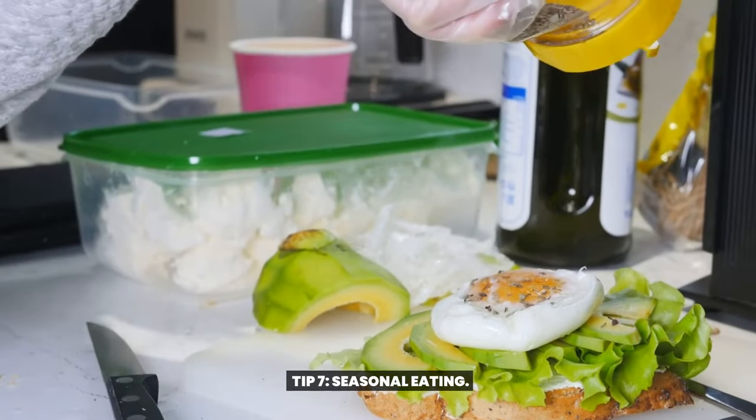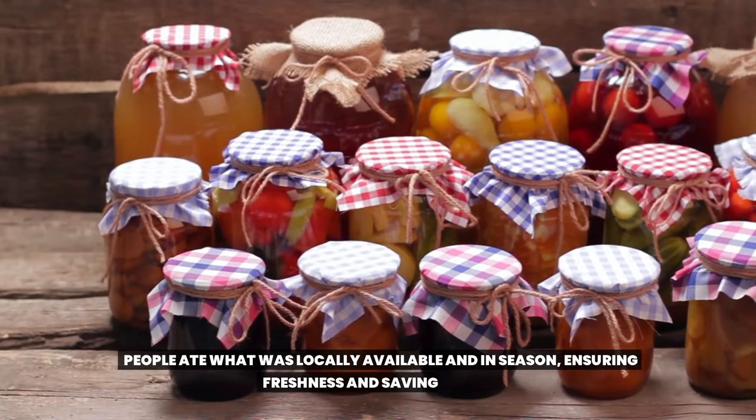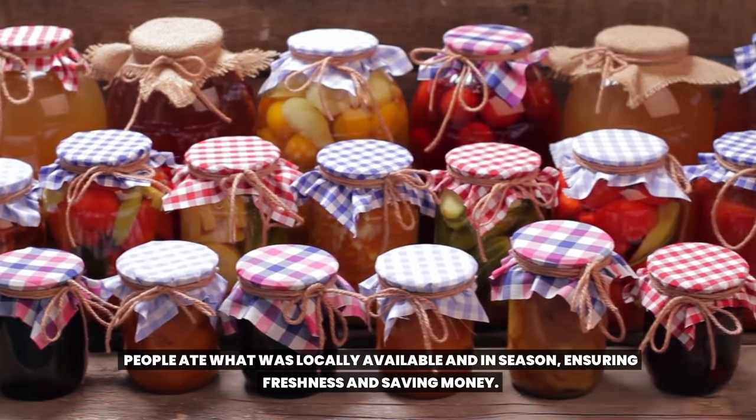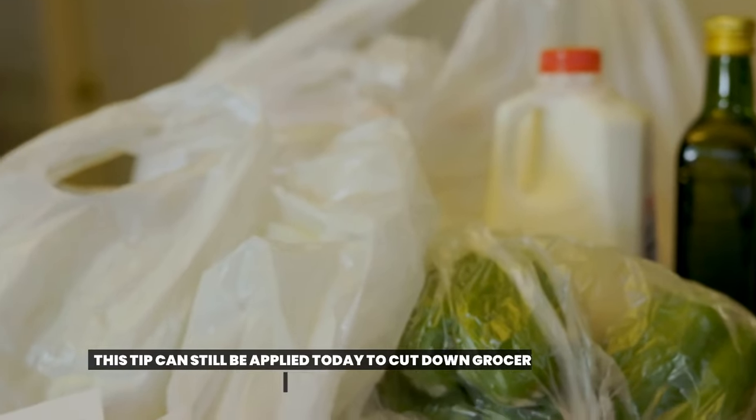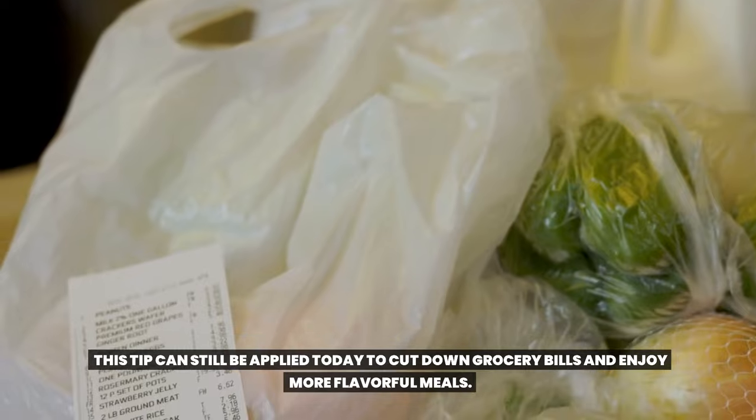Tip 7: Seasonal eating. This was not a fancy concept, but a way of life in the 1950s. People ate what was locally available and in season, ensuring freshness and saving money. This tip can still be applied today to cut down grocery bills and enjoy more flavorful meals.